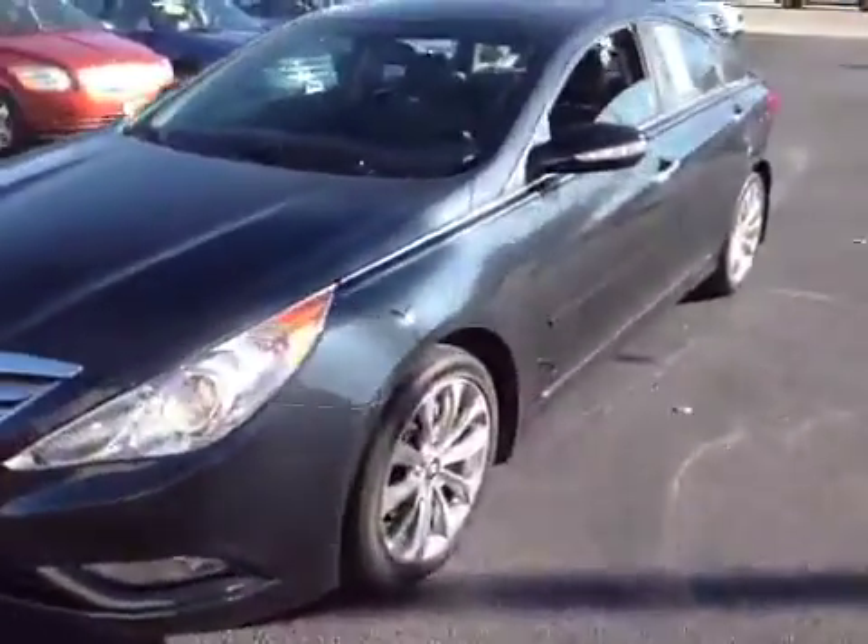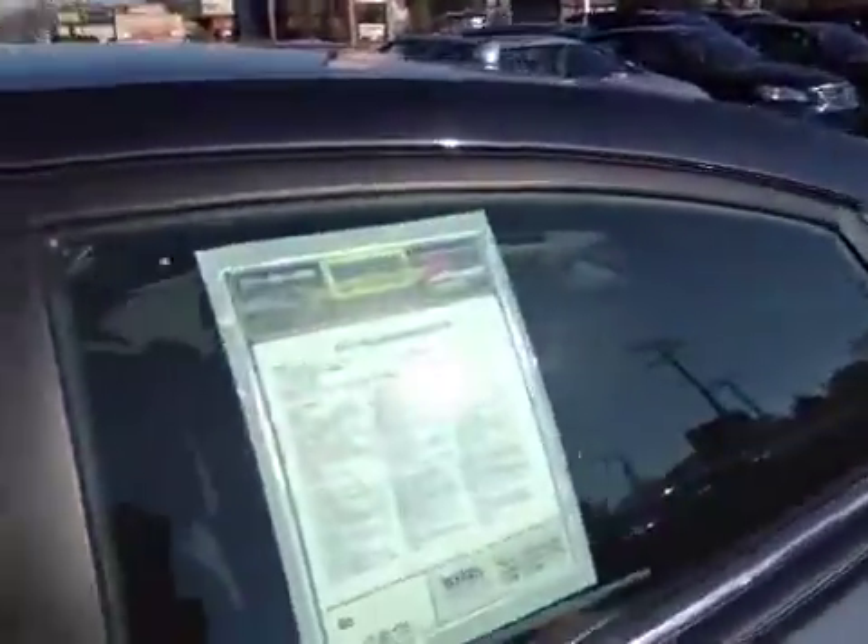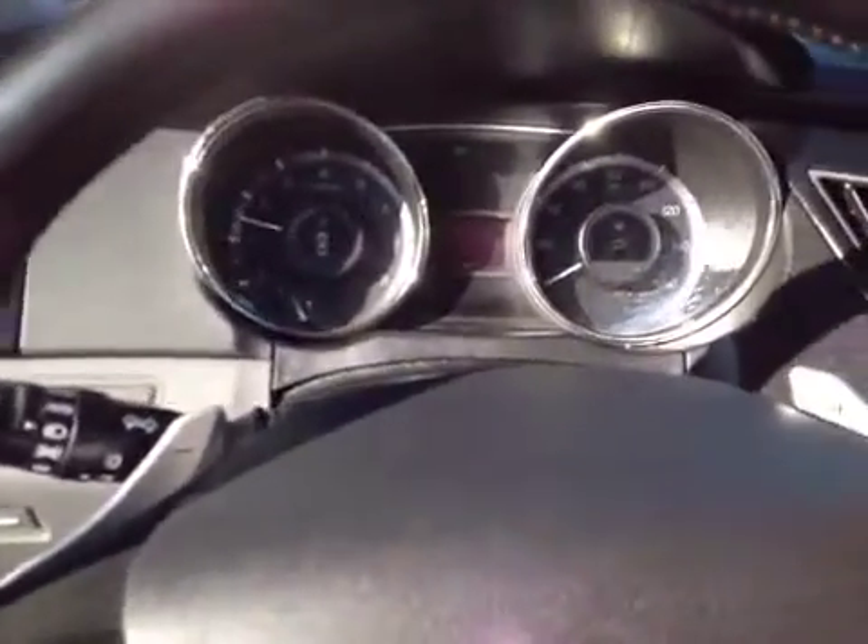I'm going to go to the inside now — I'll let you hear the engine at the same time. It's got the leather seats. Interior on this car is very clean, looks really good. Couldn't really find too much wrong with it. There's the dashboard area — no warning lights on. That all looks good.